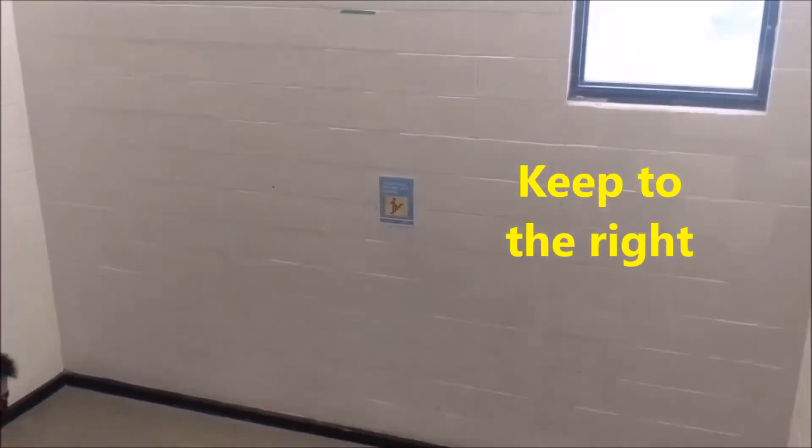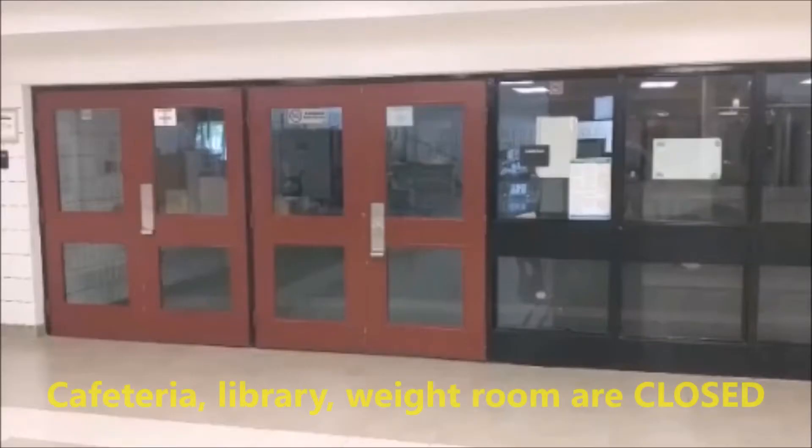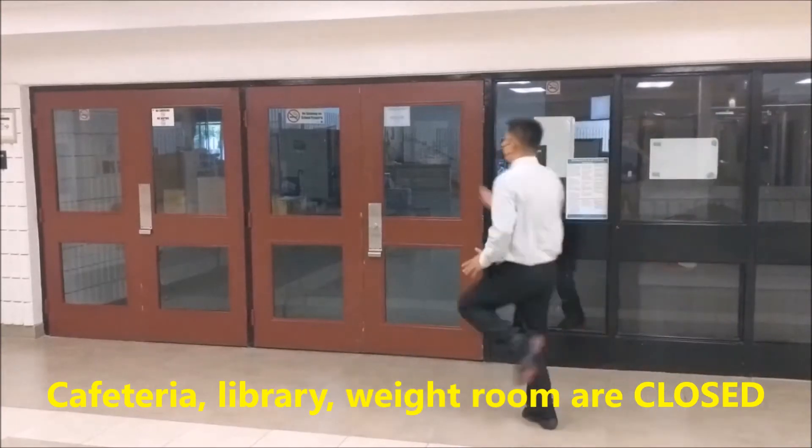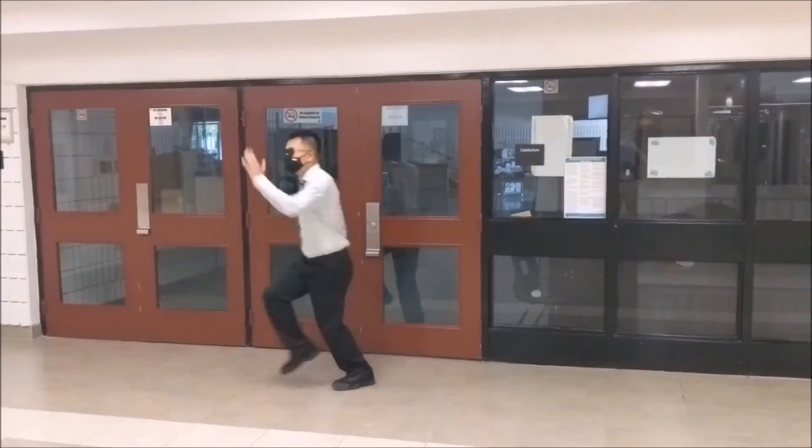Stairwells should only be used to get to designated second floor classrooms — remember to keep to the right as much as possible. Some common areas in the building are now closed for student use, including the cafeteria, the library, and the spin rooms.